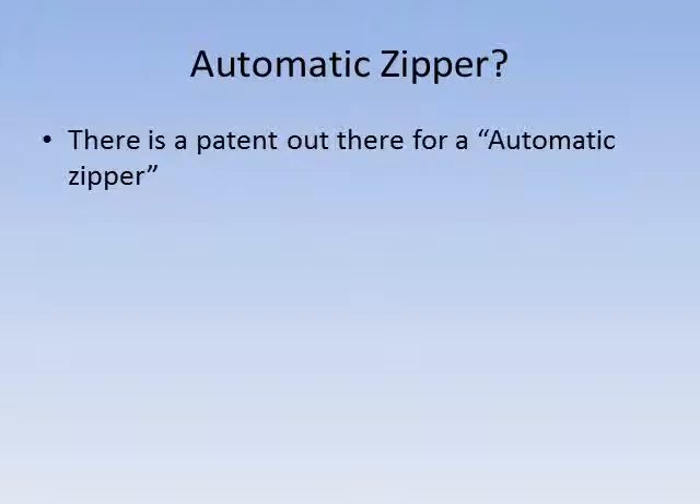There is a patent out there for an automatic zipper. However, it still requires the person to do work in order for the zipper to move. It is an elastic band or strap that is attached to the zipper, and the other ends are attached to a waistband. This concept can only be applied to pants and shorts, so coats, on the other hand, have a much longer zipper, and this patent becomes inapplicable.